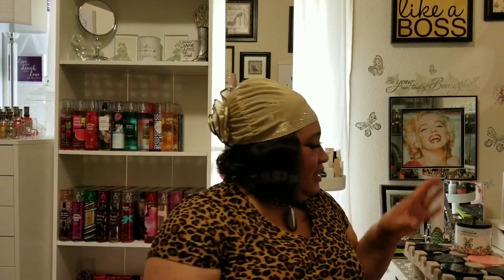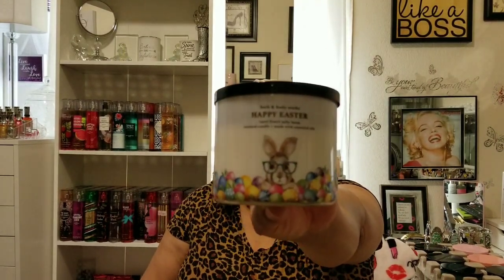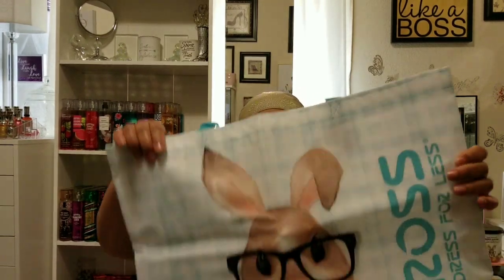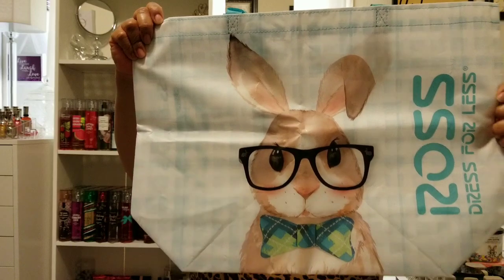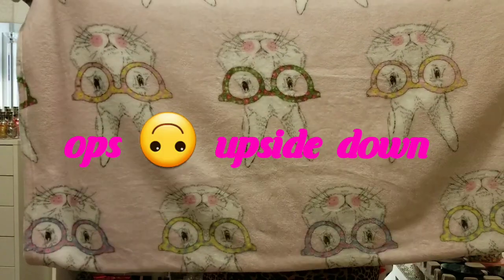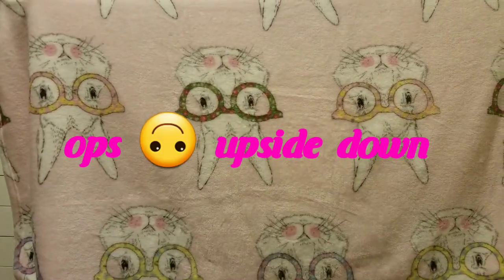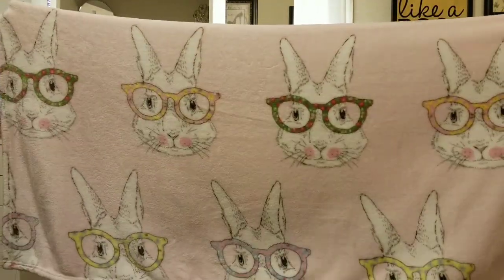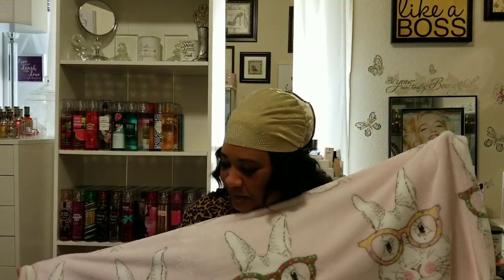My next one is Happy Easter, and I love the little bunny with the glasses. I got this cute little bag from Ross — just like that — and it's in baby pink. I just love this. When I'm burning that candle I can wrap up in this gorgeous little pink bunny throw. So nice.